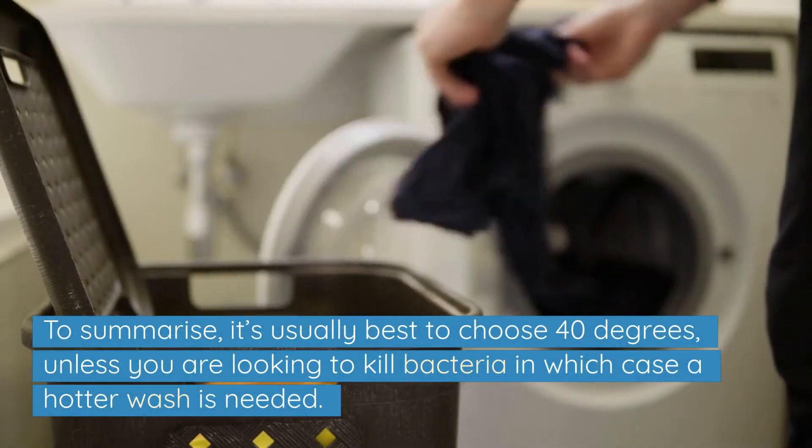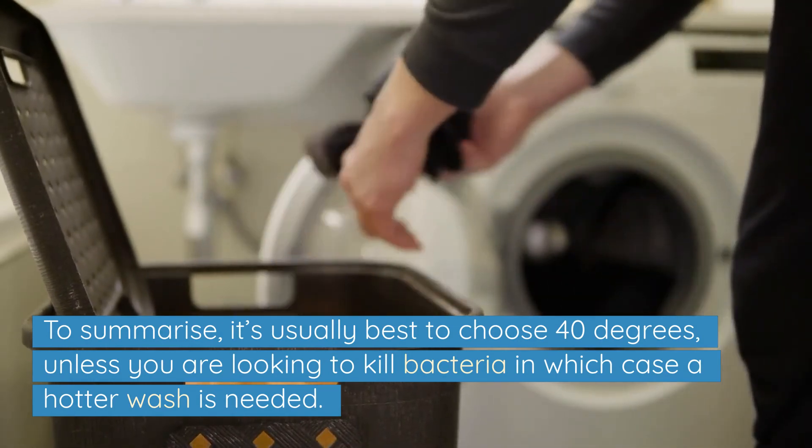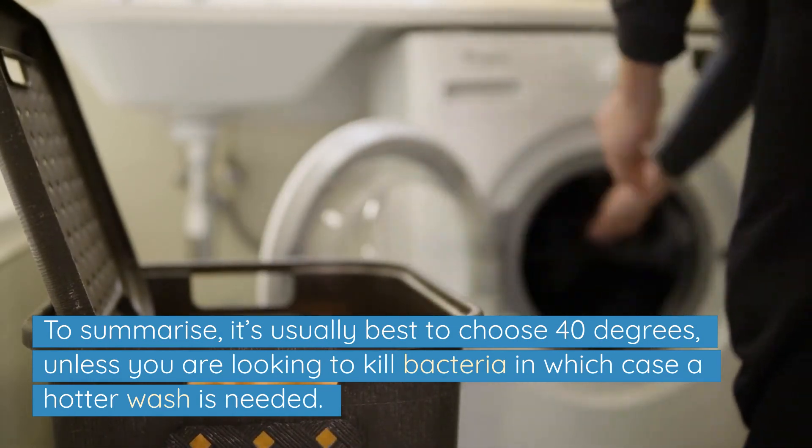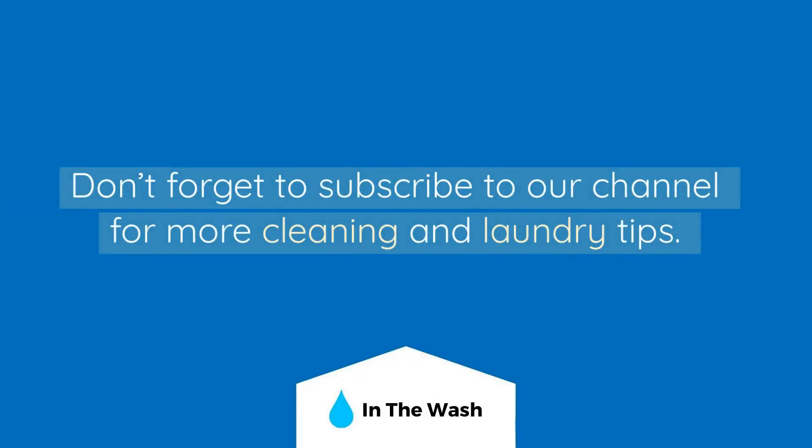To summarise, it's usually best to choose 40 degrees unless you are looking to kill bacteria, in which case a hotter wash is needed. I hope you found this video helpful. Don't forget to subscribe to our channel for more cleaning and laundry tips.